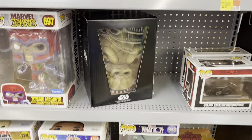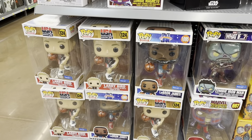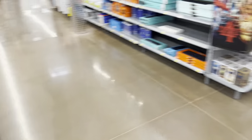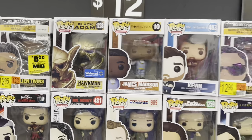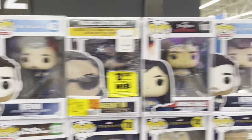Over here on the end cap, got Black Adam and Grogu. There's a Mask — saw some of those over with the McFarlane stuff — 10-inch ones. Some NBA figures, and we got this end cap of Pops over here. The Leftovers Kevin.